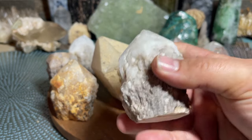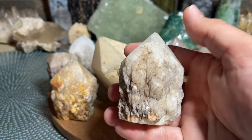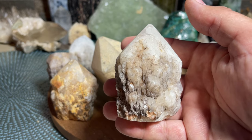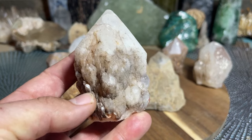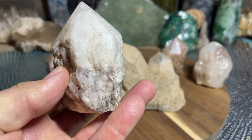They're excellent and easy to work with and very strong. One thing you could easily do with these is work with past life recall. When you work with a crystal, especially a quartz crystal...